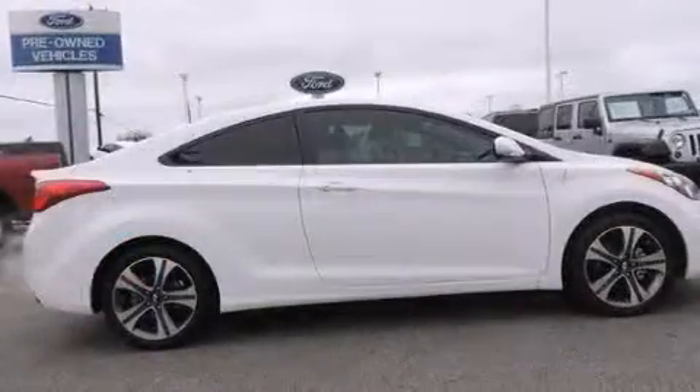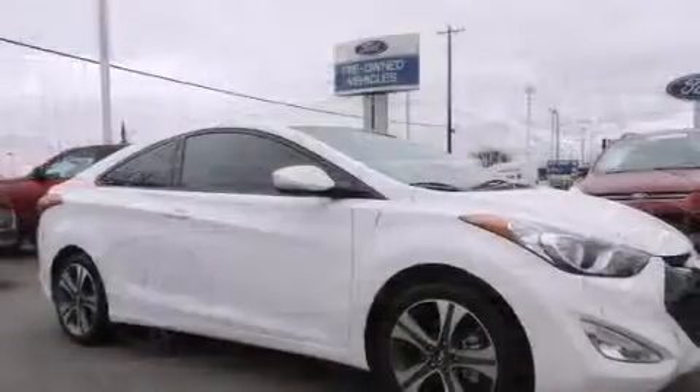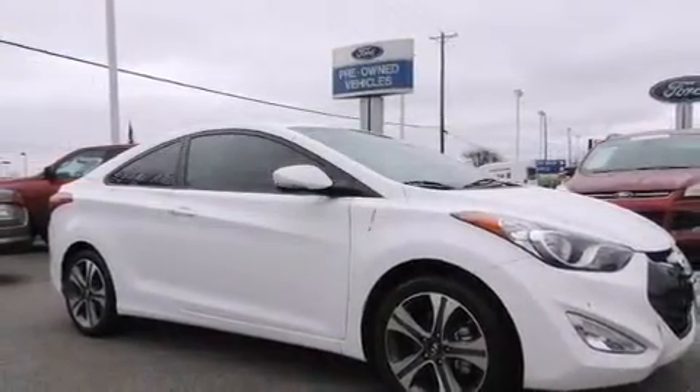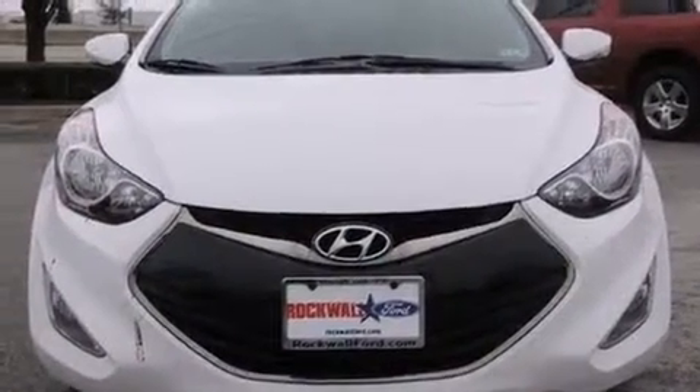Hyundai prioritized practicality, efficiency, and style by including one-touch window functionality, turn signal indicator mirrors, and a power moonroof that opens up the cabin to the natural environment.